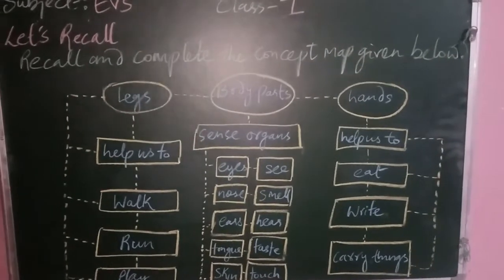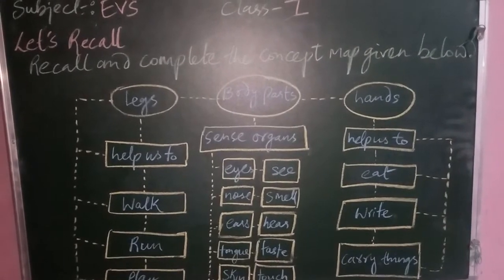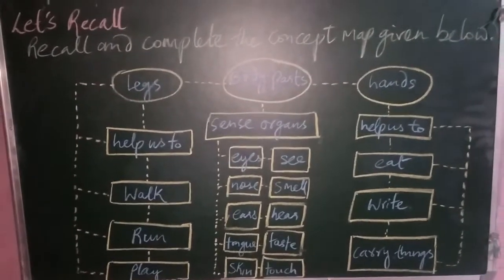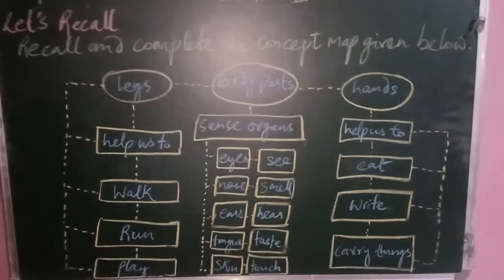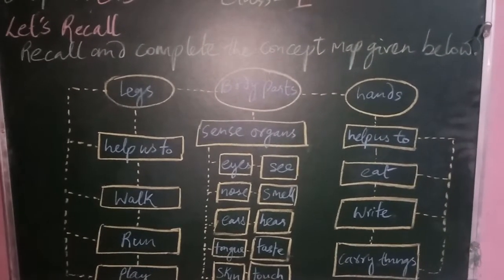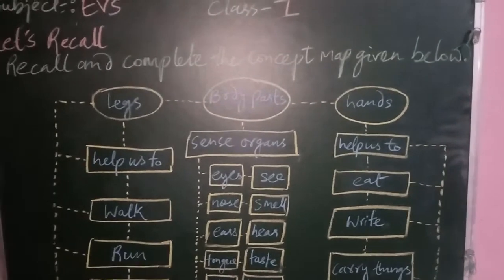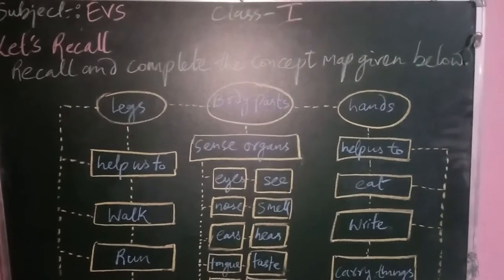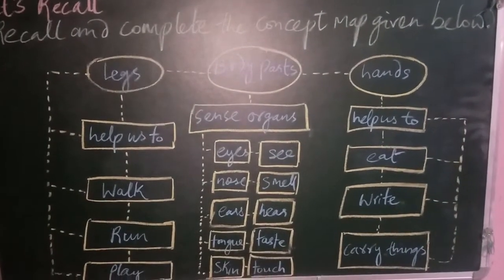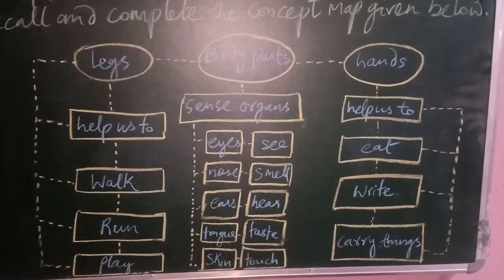Next we have the Let's Recall section — complete the concept map. Body parts are divided into two: legs and hands. For legs, they are subdivided into three categories: legs help us to walk, run, and play. Under sense organs in body parts: eyes can see, nose can smell, and ears can hear.